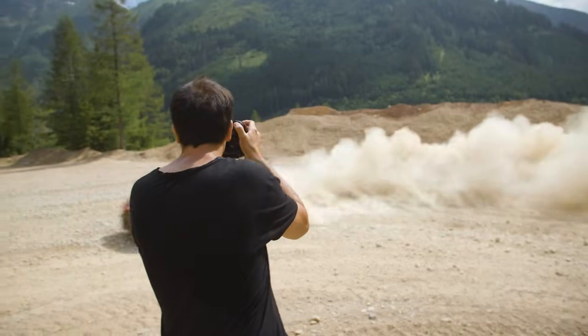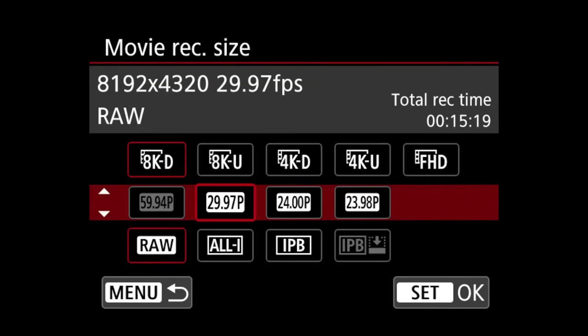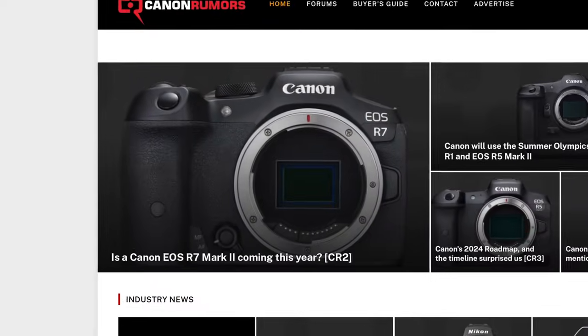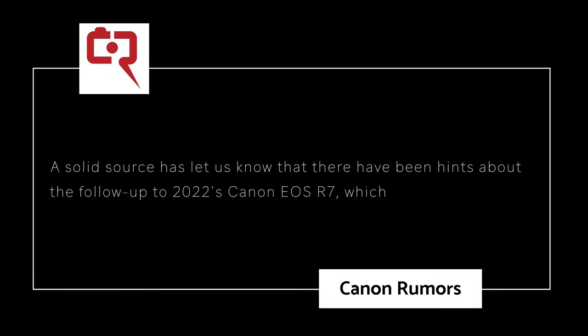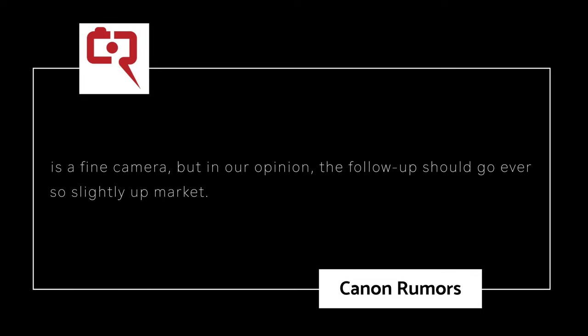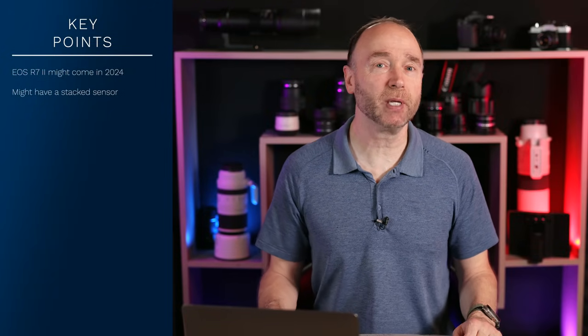If you're tired of hearing about the Canon EOS R1 and the EOS R5 Mark II, then you're going to like this story. According to Canon Rumors, Canon might be releasing a new APS-C camera in 2024. A solid source has let us know that there have been hints about a follow-up to 2022's Canon EOS R7. We think the stacked sensor future at Canon should definitely have an APS-C entry, and that's all we know for the specifications of this new APS-C camera.